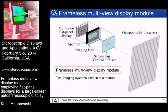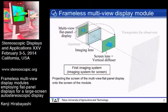I'll explain the proposed frameless multi-view display module. The proposed module consists of a multi-view flat panel display, an aperture, an imaging lens, a screen lens, and a vertical diffuser. Two imaging systems exist in this module. In the first imaging system, the imaging lens projects the screen of the multi-view flat panel display onto the screen of the module, which consists of a screen lens and vertical diffuser. When the magnification is larger than unity, a frameless screen is obtained. The imaging system is designed such that the dimensions of the imaging lens do not exceed the dimensions of the screen of the module.